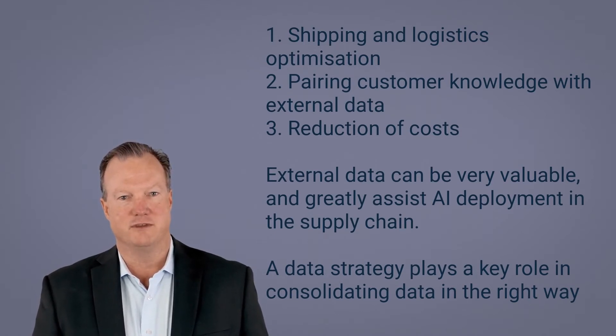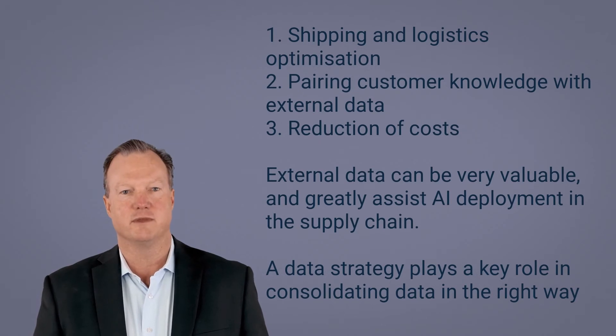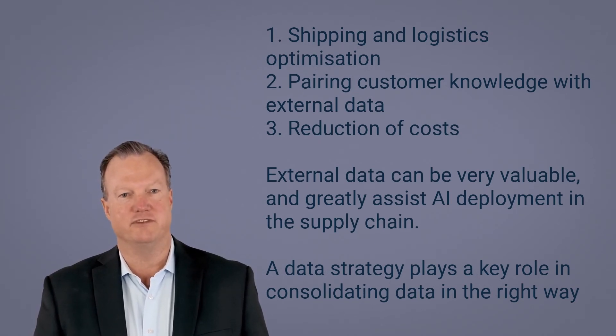The integration and consolidation of different data sources is obviously a challenge for many organizations that lack a proper data strategy. This is something the Tesseract Academy can help you with. Investment in artificial intelligence has now benefited the supply chains of many organizations.